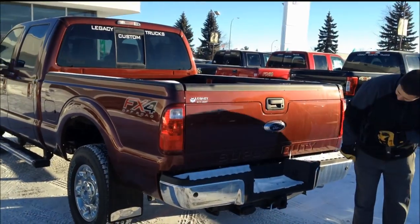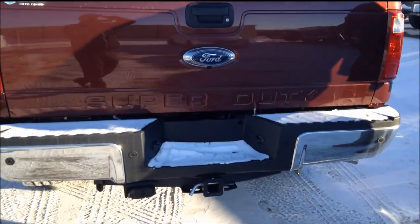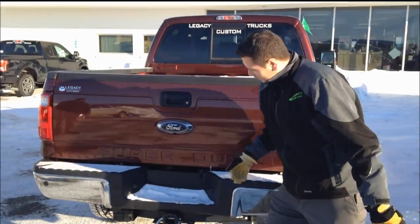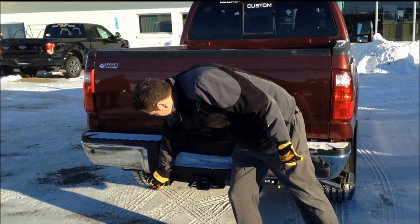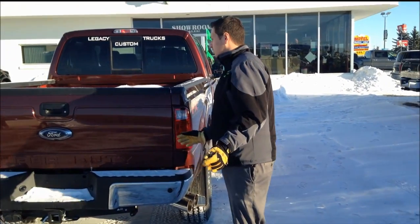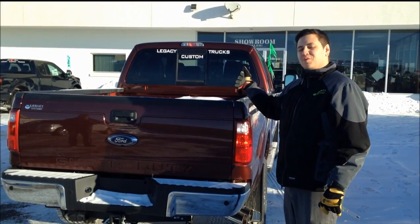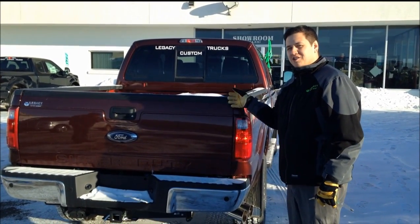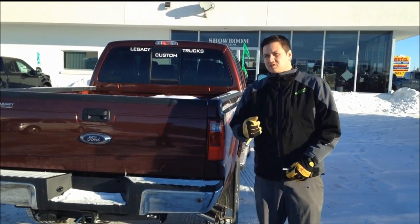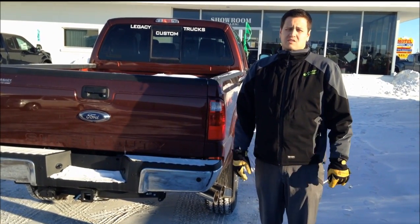At the back of the vehicle, we have our reverse camera along with reverse sensing — a really nice safety feature if you're ever backing up. And like I said, these things are set up to tow. We have our 7 and 4-pin wiring here. This box is filled with snow unfortunately, but it does have the 5th wheel prep package. You can drop that gooseneck ball in the middle, or you can drop the 5th wheel hitch in — it makes it nice and easy.